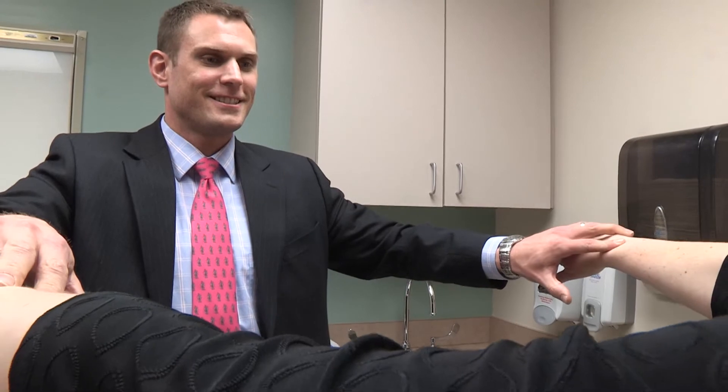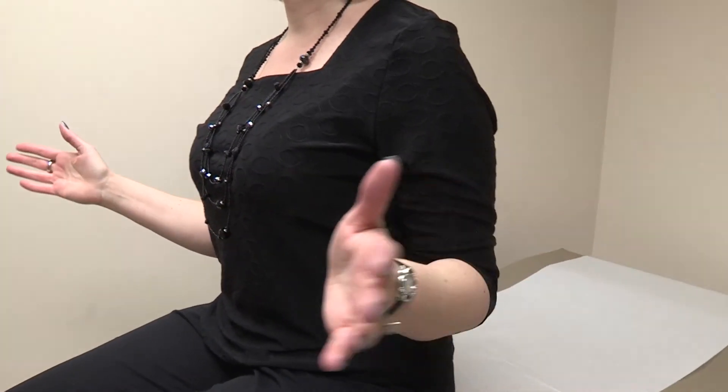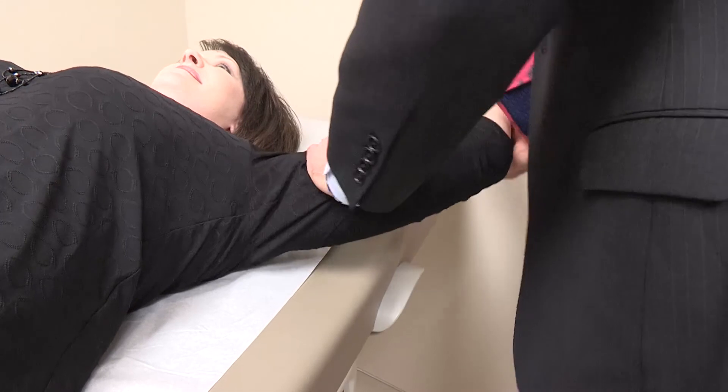The treatment options vary based on age and activity level — anywhere from non-operative treatment, including physical therapy, anti-inflammatories, and possible steroid injections, to surgery, which involves making small incisions around the shoulder and repairing the tendon through sutures and possibly bone anchors.